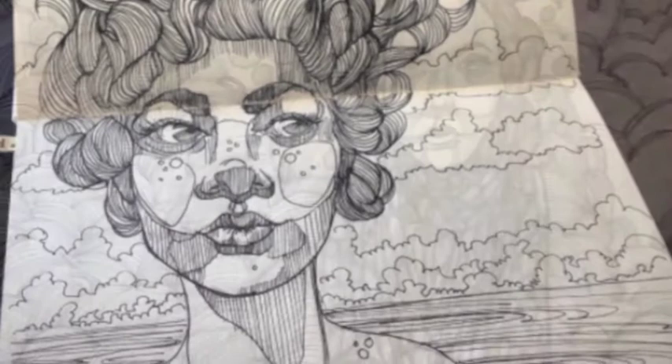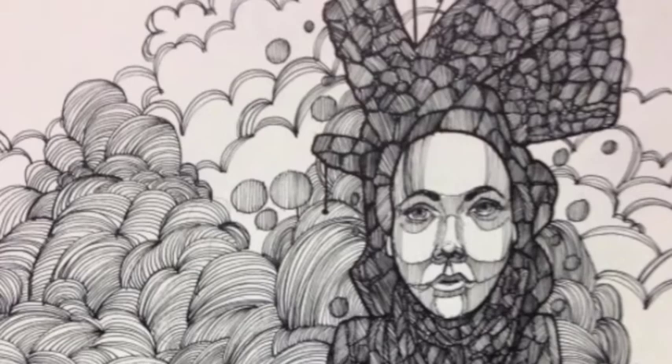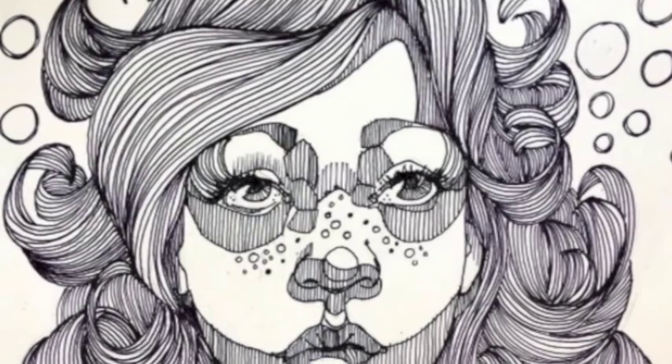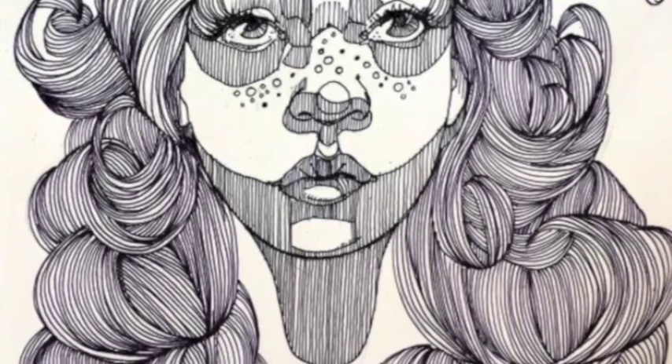I've been following her for a while on Twitter. You can follow her at Laura Wormk on Twitter. She's just great — just follow the work that she does. They're quirky, they're unusual, it's her style, it's just the way she puts things together. Once again, we've got this face with the way she's using the line work to bring it to life, and it's just something alluring about it. It's a superb piece of work.